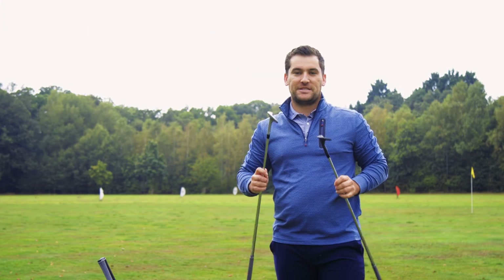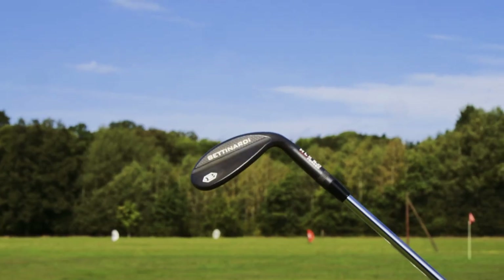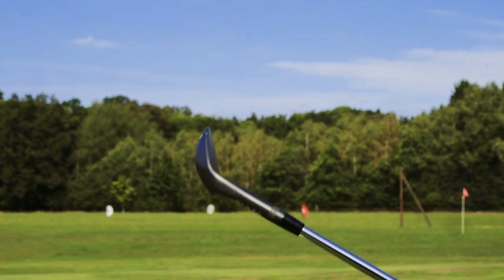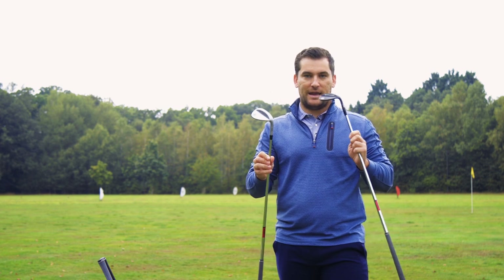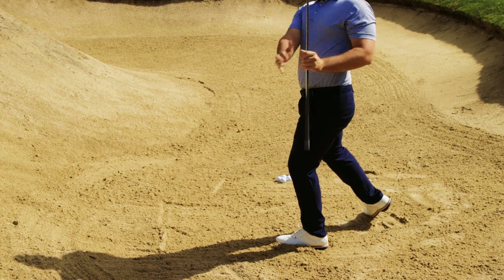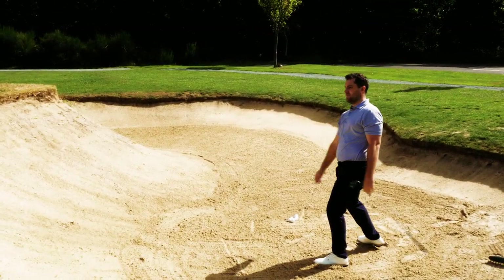Next you have the Betanardi HLX 5.0 wedges. Now these are a beautiful bit of forgemanship, crafted from carbon steel. They feature CNC milling the whole way across the back of the head which looks amazing, and they are available in two finishes: the satin and the black. They're a wedge that looks like a tour player's wedge behind the ball — quite a small head but one that will please the better player.